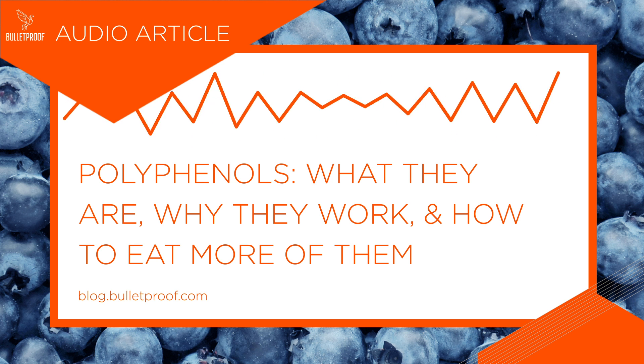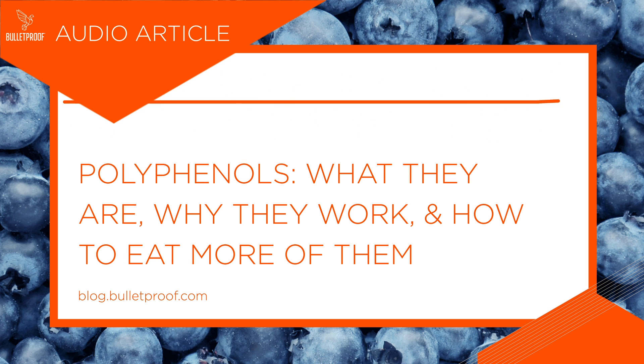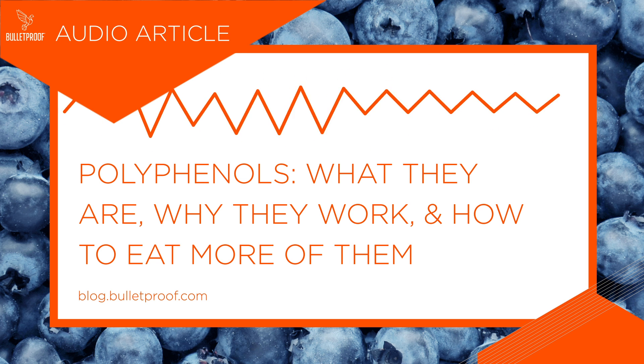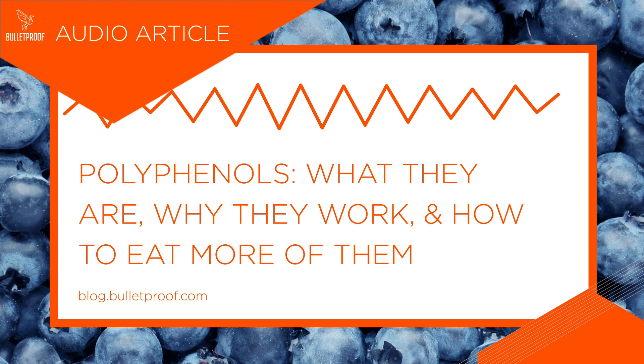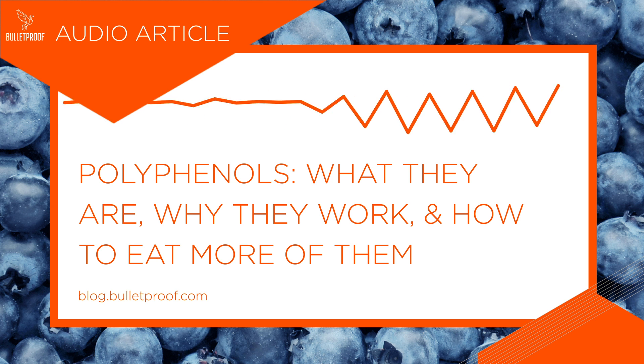Foods with polyphenols: some plants have more polyphenols than others. For best results, choose foods with fewer anti-nutrients or risk for mold, such as green tea, coffee, spinach, citrus fruits, asparagus, avocado, dark chocolate (aim for at least 85% cacao) and cocoa powder, olives, strawberries, blueberries, fresh herbs, and spices like cinnamon, turmeric, and oregano.